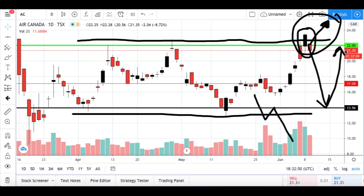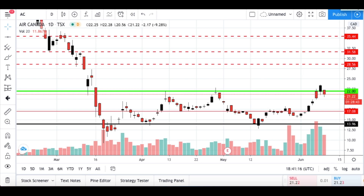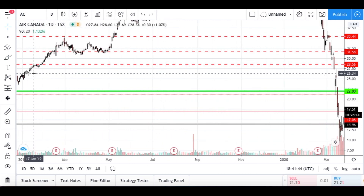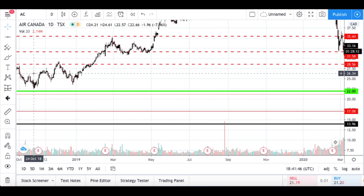If this proves to be an area that's going to hold, we're expecting the move to continue on. The most probable scenario is the bullish move. I also want to mention we have a couple of new targets: the 28.56 area, the 31.58 area, and the 35.44 area. All of those are based on previous price action.